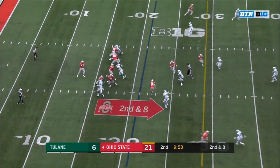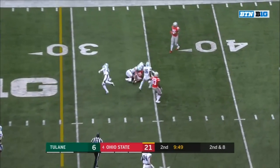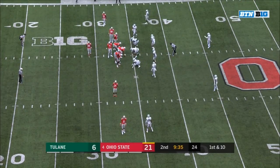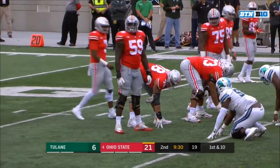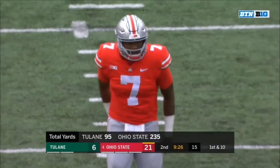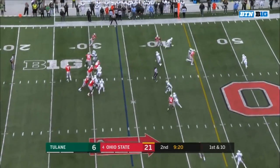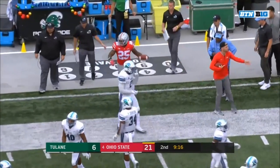Second and 8 at the 21. Haskins with time again — Hill on the cross, Hill across to 30 and down at the 34, first down, 13 yards. Haskins is sitting back there not even getting sniffed. Tyrese Bards was showing a little blitz as Haskins crept up to the line. They'll go the other direction to Weber, and Weber with a first down and a pick up of 10.